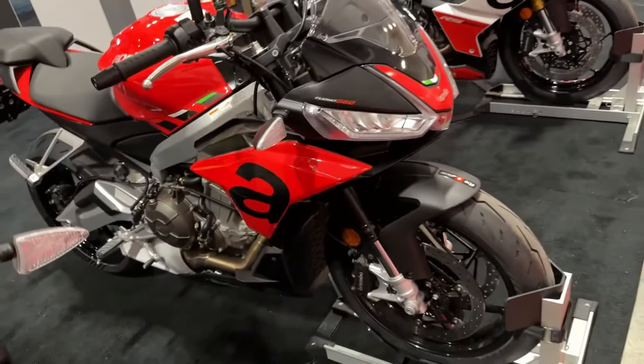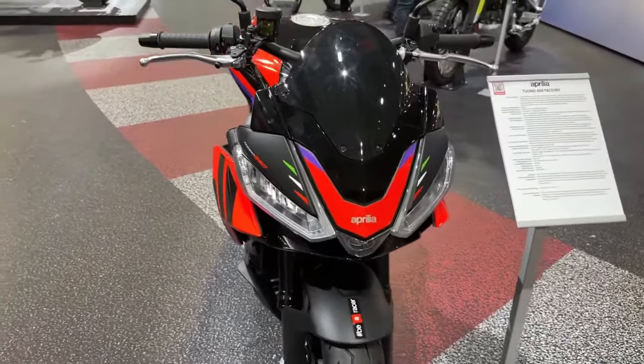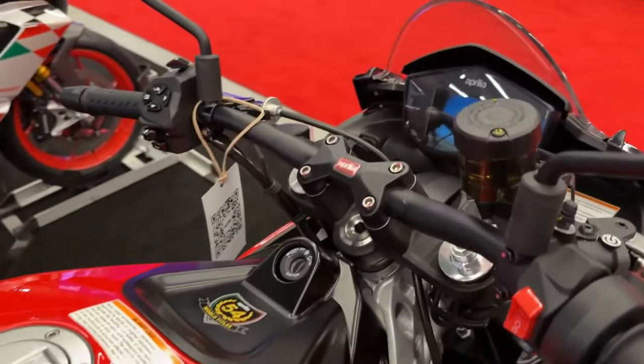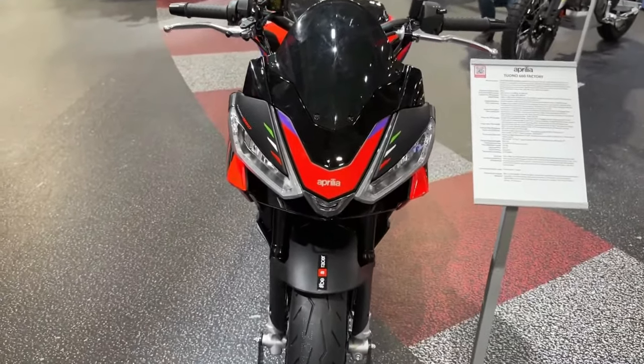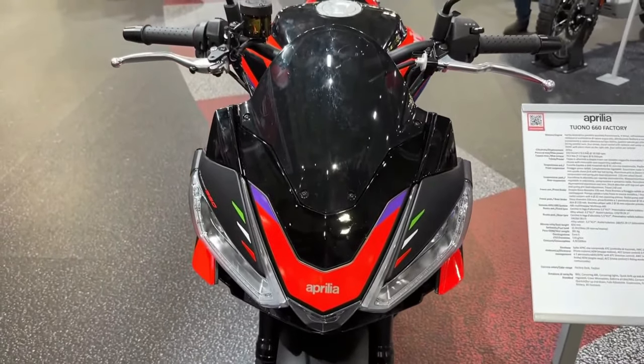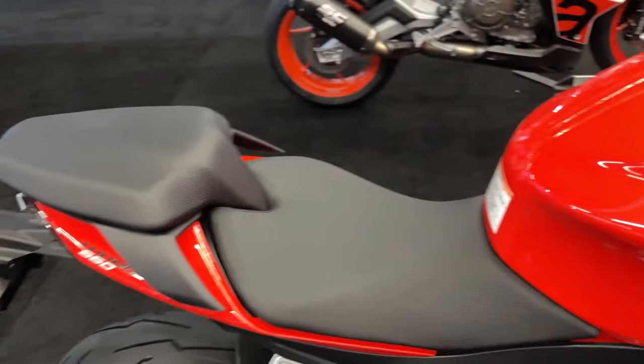Advanced suspension. The factory version of the Tuono 660 sports refined suspension that is ideal for sports riding. The Saks shock absorber with separate reservoir is adjustable in its compression, rebound damping, and spring preload, while the Kayaba fork is fully adjustable in the same three parameters.